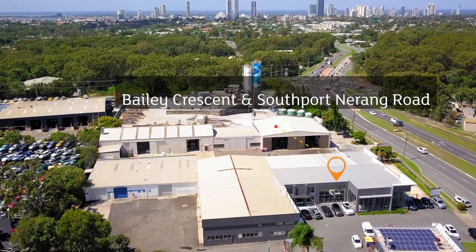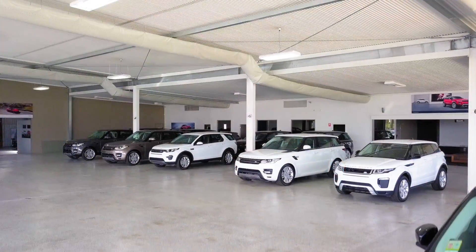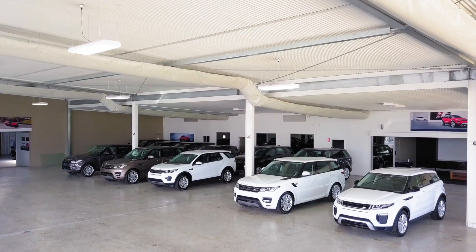For lease, zoned commercial business, corner site on one of the Gold Coast's busiest main road intersections.